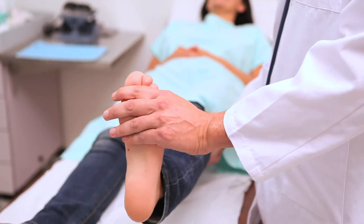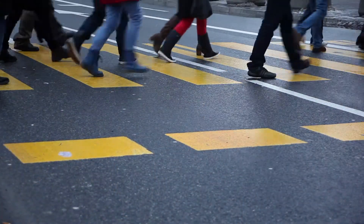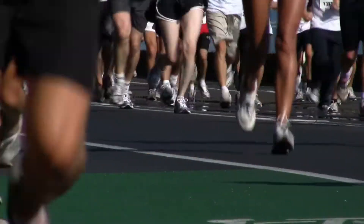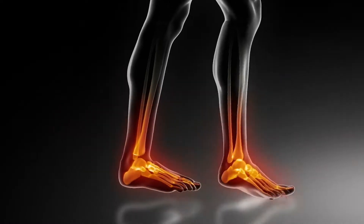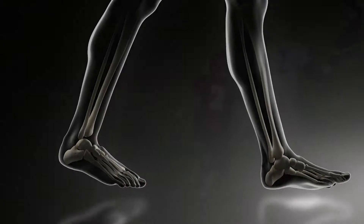Foot care professionals worldwide say four out of every five people will benefit from foot orthotics. Orthotics support the foot's complex structure to improve balance, increase shock absorption, and keep you on your feet longer.